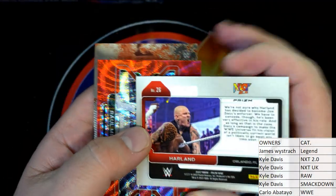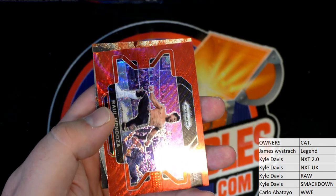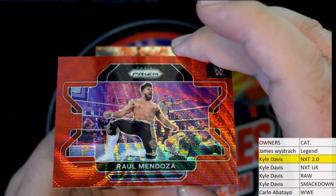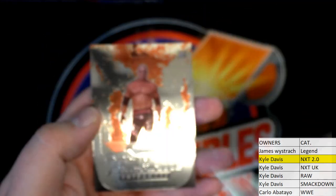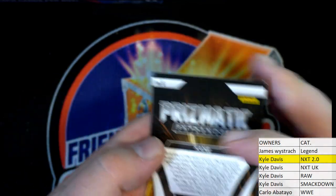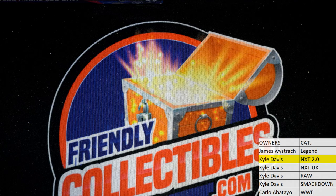NXT 2.0 — that's Kyle D, all right Kyle, coming out to you sir. Then we got Raul Mendoza, Red Wave, NXT 2.0 — also for Kyle. Then we got Prismatic Entrances — Kane, WWE legend.